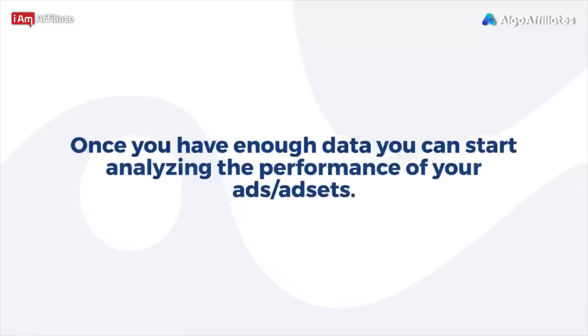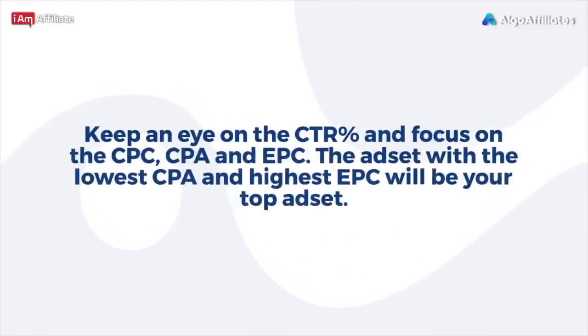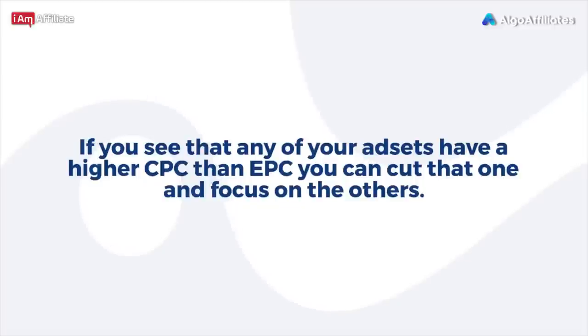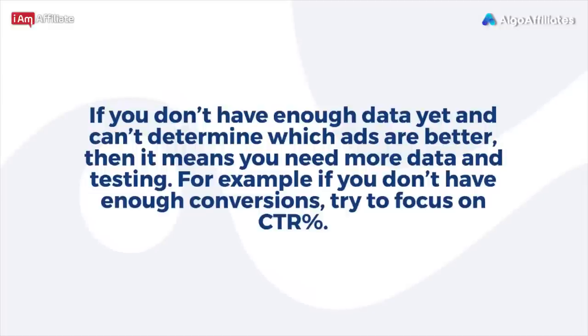Optimizing and scaling winning ads on Facebook: once you have enough data, start analyzing the performance of your ads per ad set. Looking at the number of conversions alone is not enough — if one creative got two sales and another got one, don't cut right away. Keep an eye on the CTR percent and focus on CPC, CPA, and EPC. The ad set with the lowest CPA and highest EPC will be your top ad set. If any ad set has a higher CPC than EPC, you can cut that one. If you don't have enough data yet, focus on CTR percent.